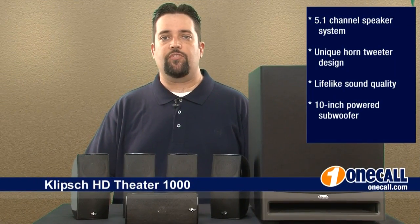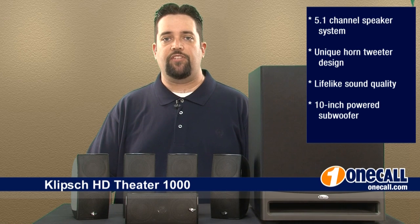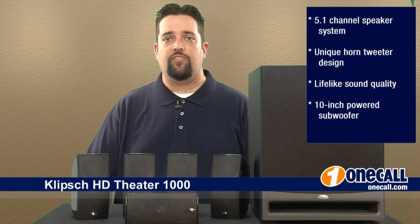I'm Chris from OneCall. Subscribe to our YouTube channel to get updates every time we add a new video, and if you want to know more information about this product, give us a call at 877-457-7309 or visit us at OneCall.com. We love to talk to our customers.